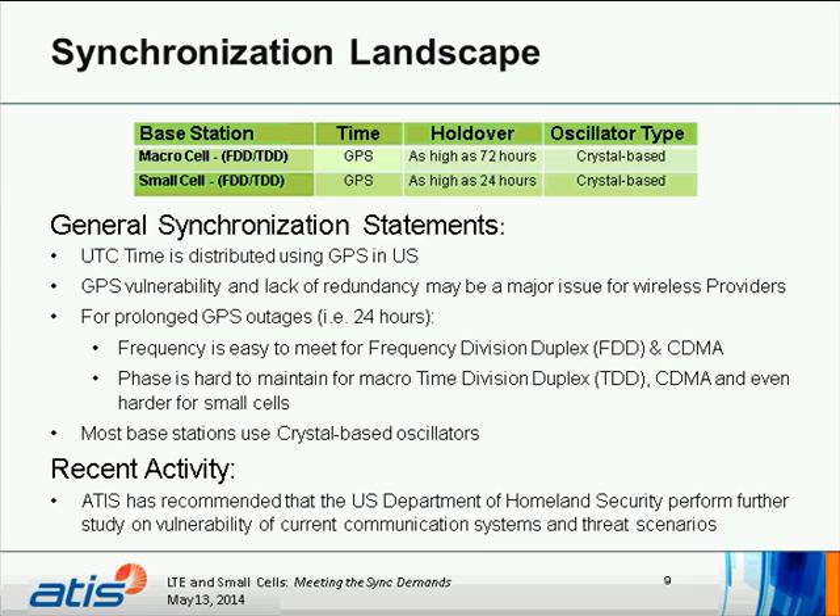Some general synchronization statements: UTC time is distributed using GPS in the U.S. GPS vulnerability and lack of redundancy may be a major issue for wireless providers, and those are being studied. For prolonged GPS outages — 24 hours in this case — frequency is easy to meet for FDD and TDMA, but phase is harder to maintain for TDD as well as CDMA, and even harder for small cells. Most stations use crystal-based oscillators. ADDIS has recommended that the U.S. Department of Homeland Security perform further study on vulnerability of current communication systems and threat scenarios.